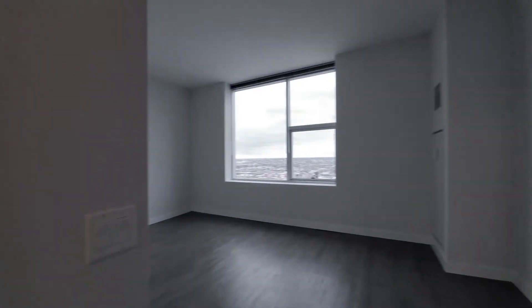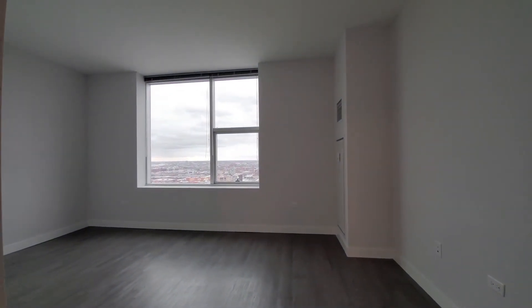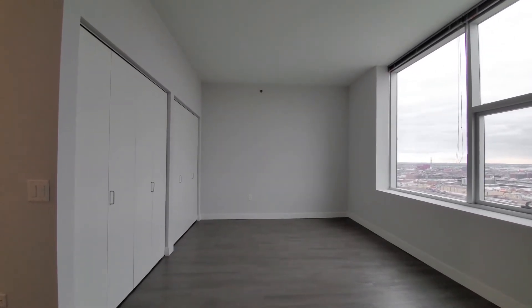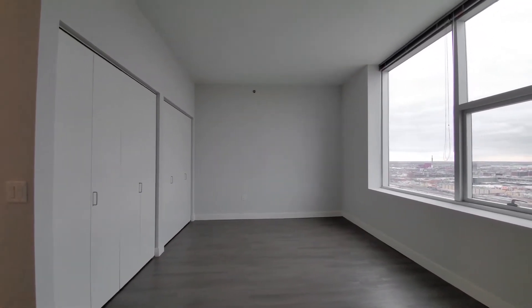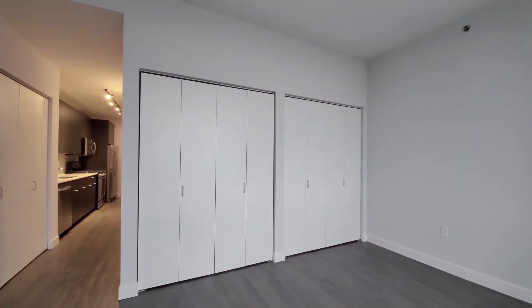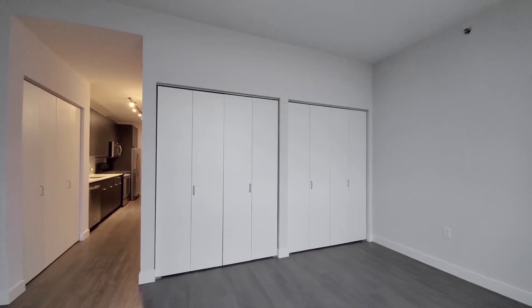Heading into the living space, the ceiling expands up above nine feet, and you have a wide living area that gives you a great deal of flexibility in laying it out. There's another wide wall of closets — just really unusually good storage space for a studio apartment.